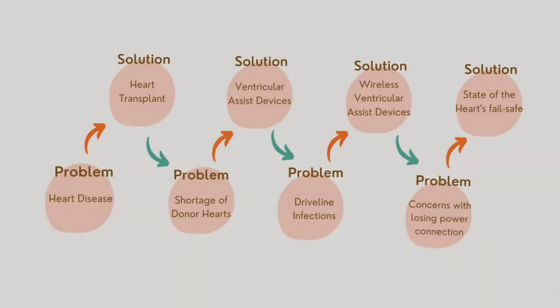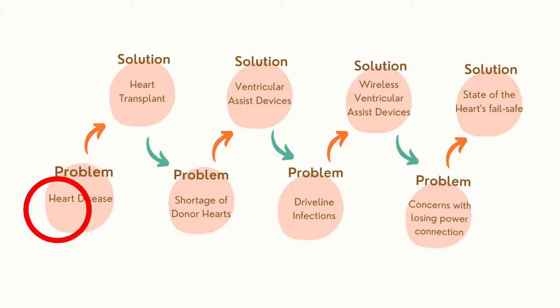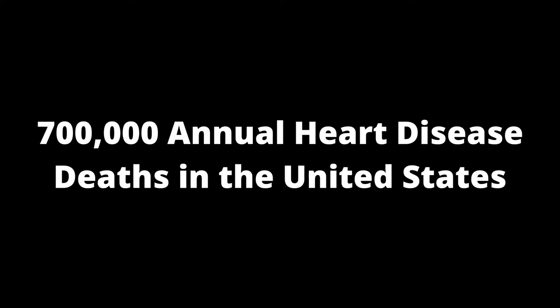As with any complex problems, solutions often branch off into more problems, especially in the medical industry. I've created this conceptual flow chart for you to visualize the multiple levels of the problem we are dealing with here at State of the Heart. At the macro level we have heart disease, which is the leading cause of death in the United States with about 700,000 deaths annually. Out of every four American deaths, one of those deaths will be from heart disease.